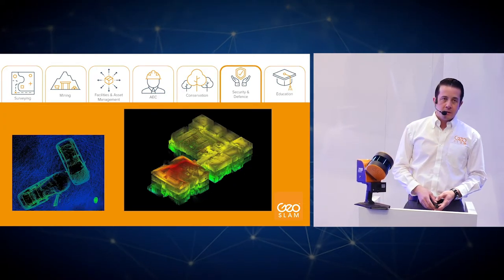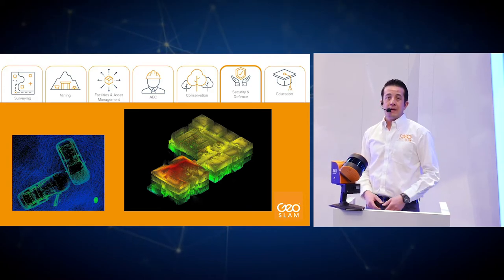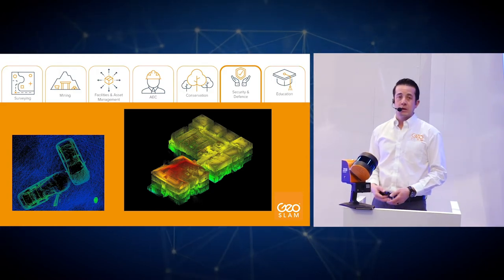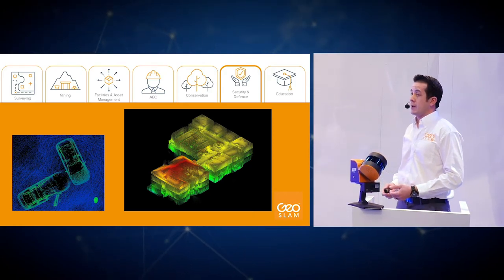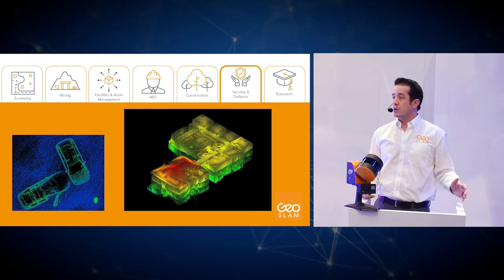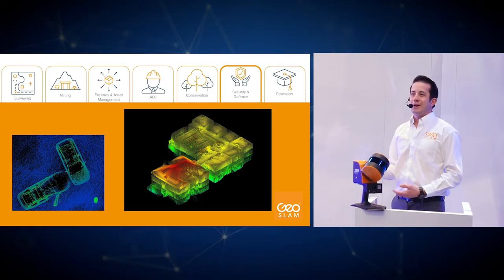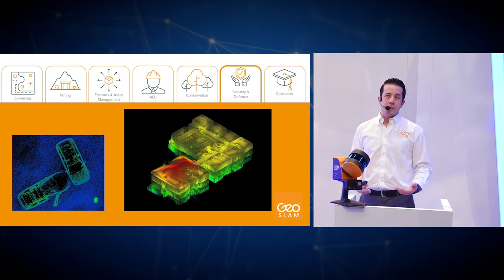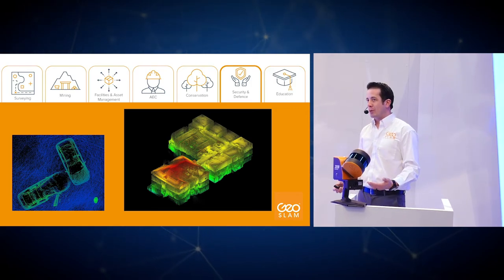For security and defense, our systems are used for proactive planning and emergency response. Studies have shown that having a known building floor plan can reduce response times by approximately 25%, helping keep schools and other public spaces safe. In law enforcement, the systems are deployed for accident reconstruction and crime scene capture — enabling a 3D capture of exactly where everything in a room was at the time of discovery, with relevant photographic evidence usable in a court of law.